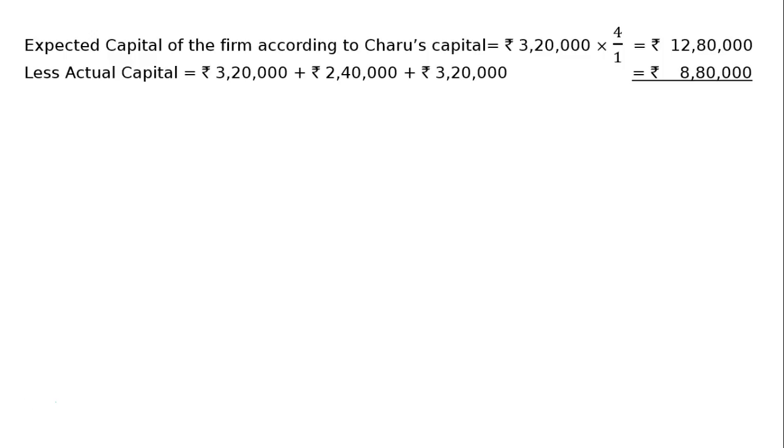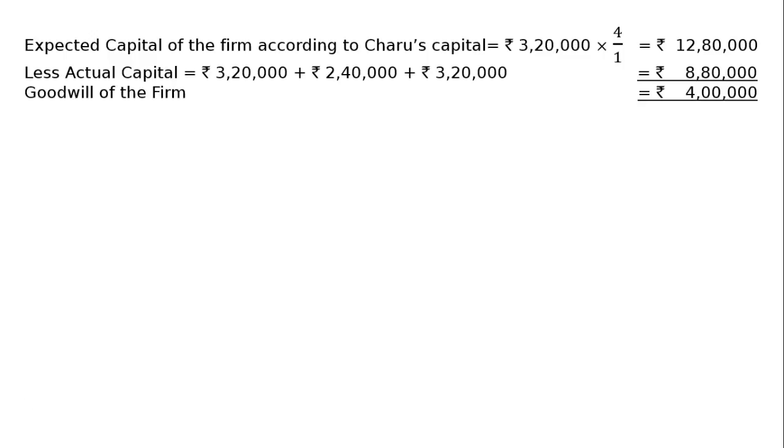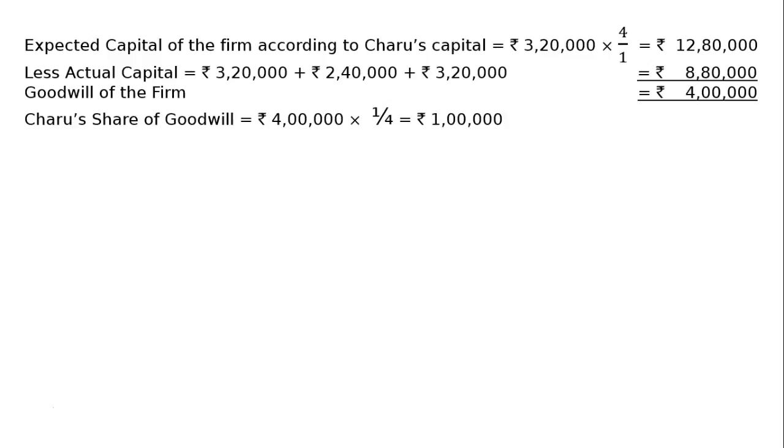Hence, the difference — expected capital less actual capital — is the goodwill of the firm, that is Rs. 4,00,000. Now, Charu's share of goodwill equals Rs. 4,00,000 multiplied by one-fourth, which is Charu's share, that is equal to Rs. 1,00,000.